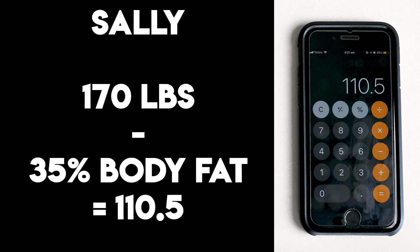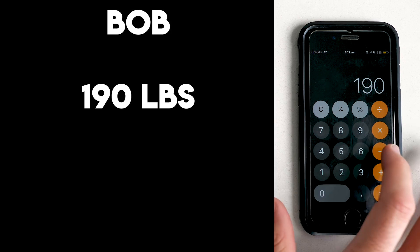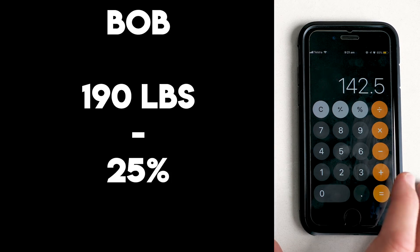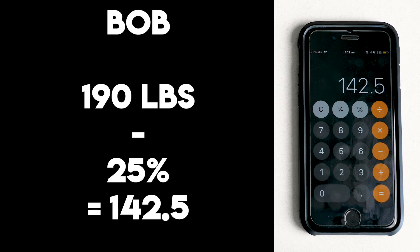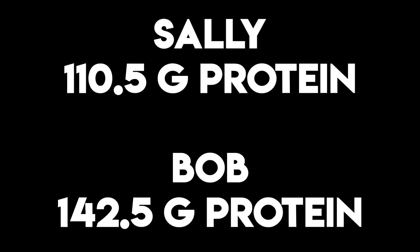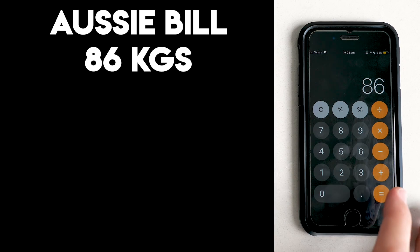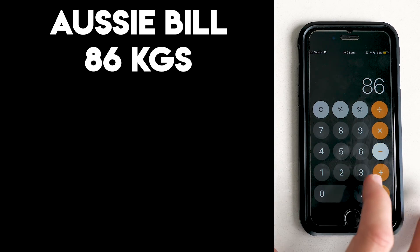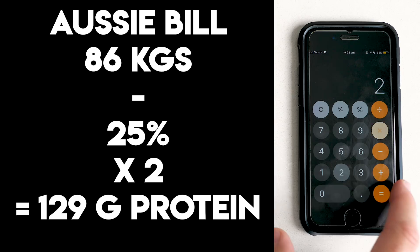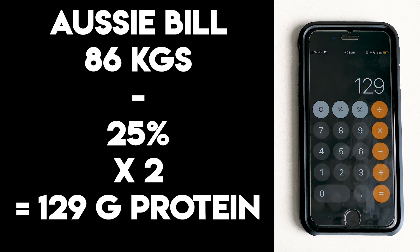Our next example: Bob is 190 pounds at 25% body fat. Subtracting that from his total body weight gives us 142.5 pounds. Those numbers represent lean body mass for Sally and Bob, and that is how many grams of protein they should eat per day to sustain it. For metric users like Aussie Bill — 96 kilos at 25% body fat — you subtract the fat and multiply by two, giving 129 grams of protein to maintain lean body mass.